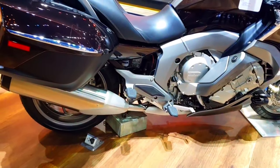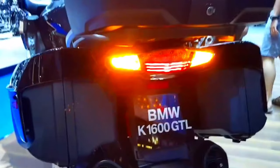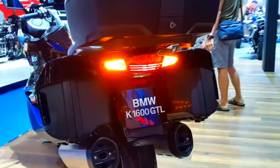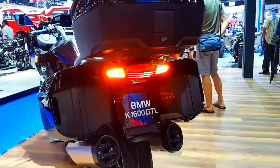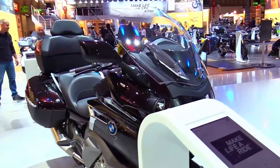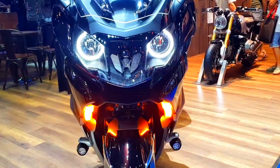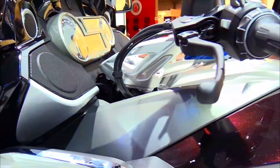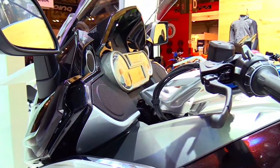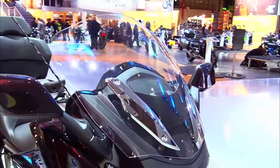The 2025 K1600 GTL embodies a sleek and modern design, with an emphasis on aerodynamic efficiency and visual appeal. Its sculpted bodywork is both elegant and functional, featuring a new LED headlight system that not only enhances visibility but also adds a distinctive look to the front end. The bike's aggressive lines and streamlined profile are complemented by a range of new color options, allowing riders to customize their machine to their personal taste.